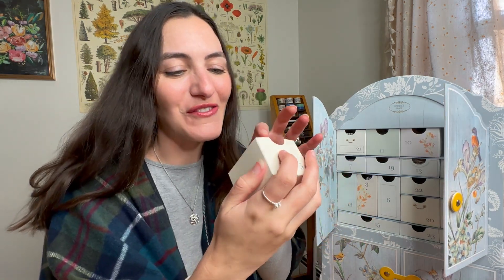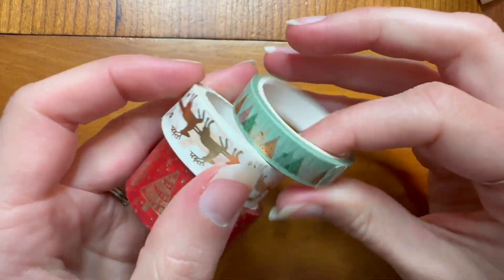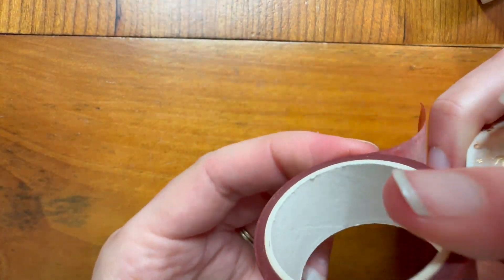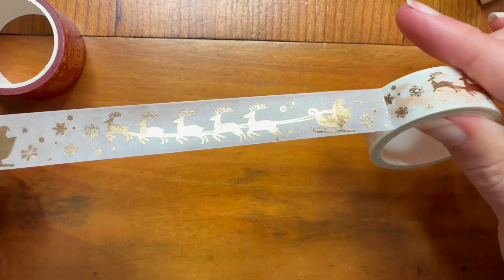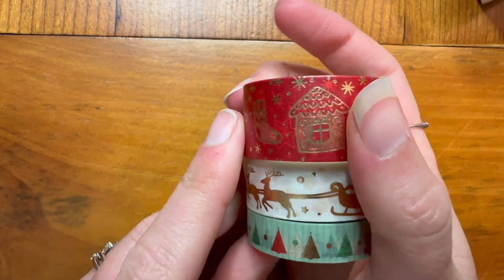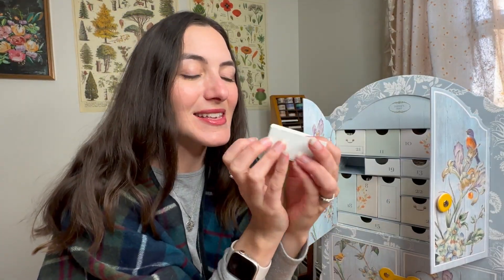On day five we have a really sweet trio of washi tape — already so many good things, and that's just four drawers we've gone through. We have a really beautiful red washi with gold foiling on it, a gorgeous gold-foiled Santa's sled design, and some sweet little trees. All very cute Christmas washi to play with in your journaling.